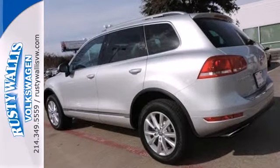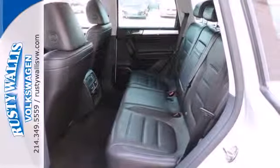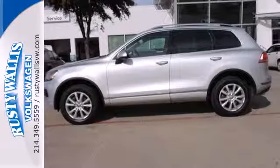Performance, safety, and reliability. You get it all with this 2013 Touareg. Come take it for a test drive.